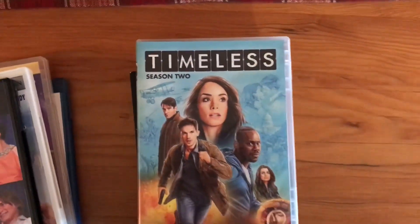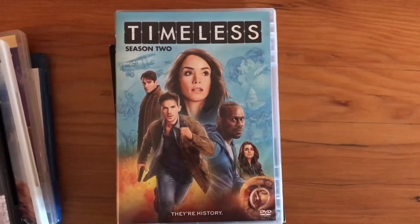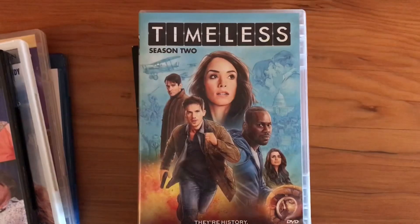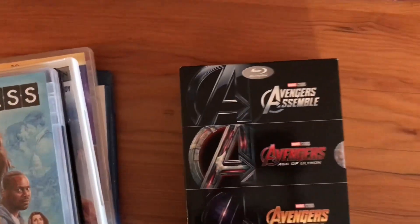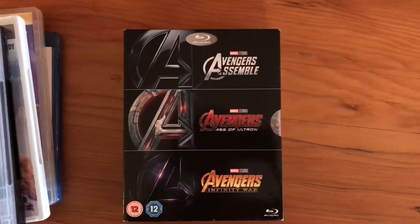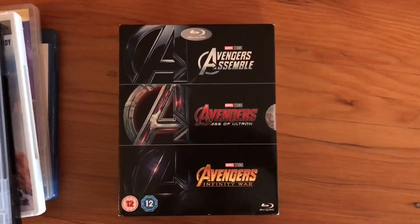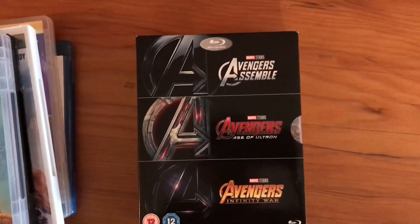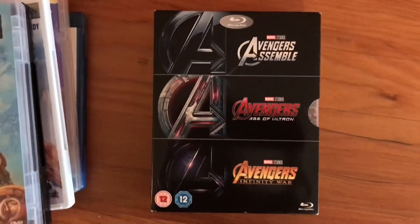Next is the second season of Timeless, which was probably my favorite TV show this year — I just watched the finale movie and loved it. And lastly is the trilogy of all the Avengers movies. I didn't have very many Marvel movies before — only the first two Captain America films — but I love the Avengers movies so much and I'm really happy to have this.